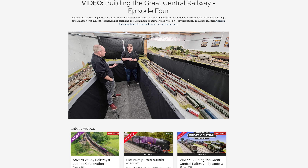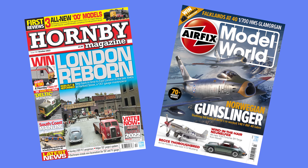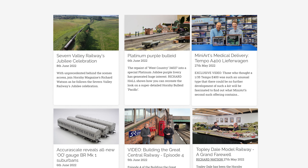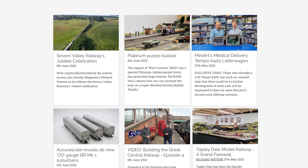I'm going to stop you right there though, because I didn't do this — this is all you're doing. Join us for the latest content from Key Publishing's modelling titles, Hornby Magazine and Airfix Model World. Sign up today for as little as £3.75 per month, or if you're a magazine subscriber, bolt Key Model World onto your subscription package now.